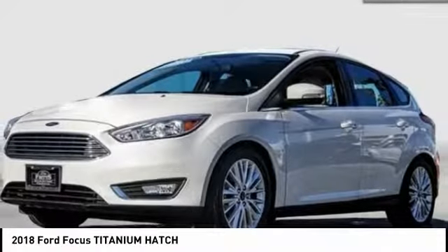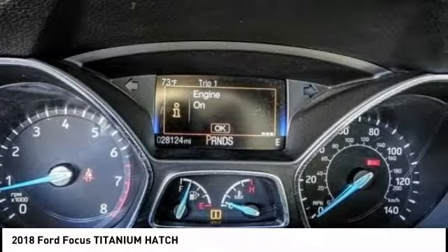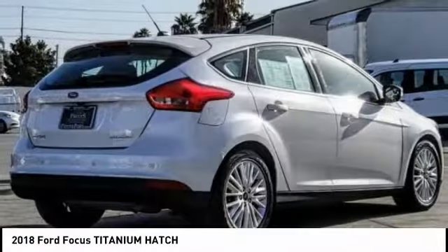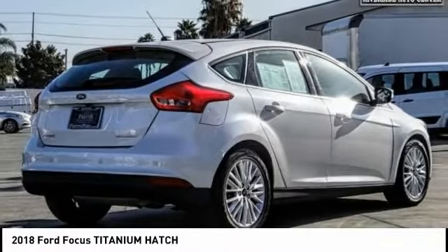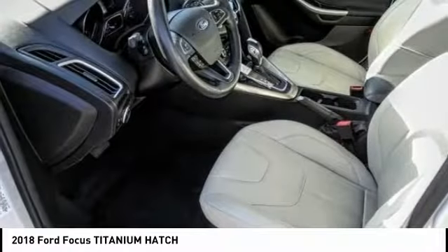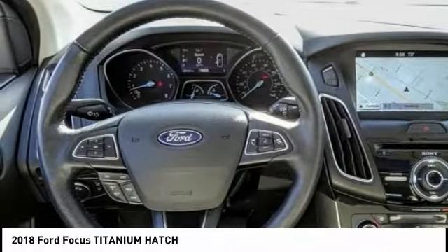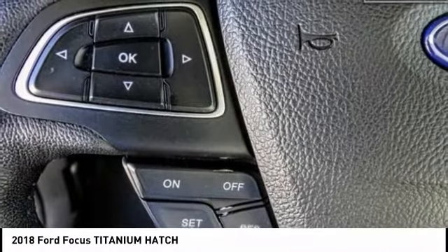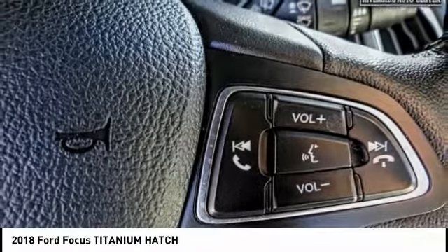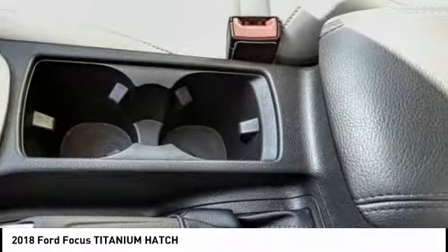Stop by and take a look at the 2018 Focus. Focus has more cool tech, more of what you're looking for from any point of view, more than meets the eye, and is priced below $20,000. This vehicle has less than 30,000 miles. Here are some of this vehicle's great options: alloy wheels, rear spoiler, power mirrors, rear wiper, cruise control, power windows, leather seats, power driver's seat, power locks. Come see the car for yourself.